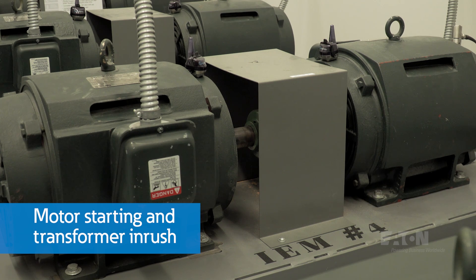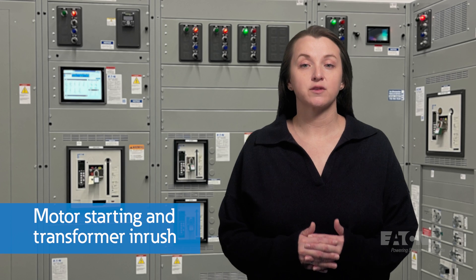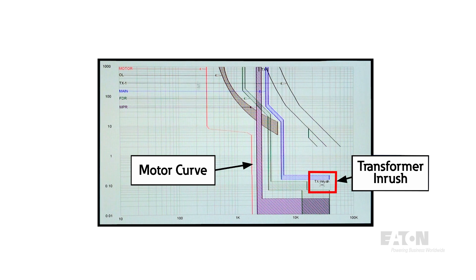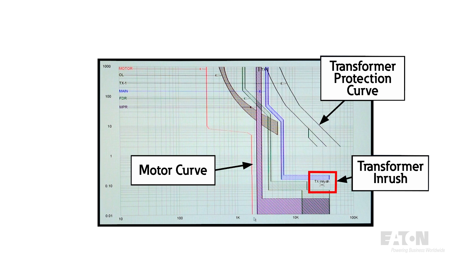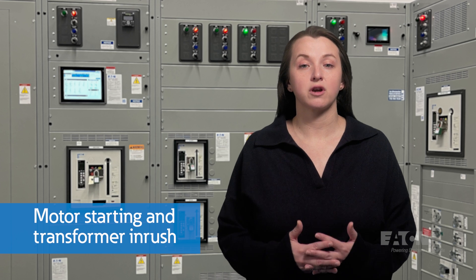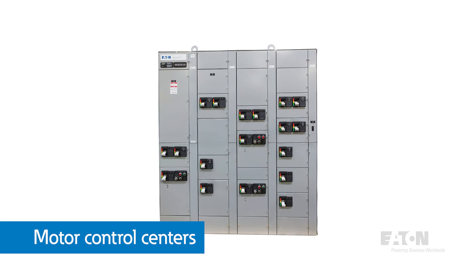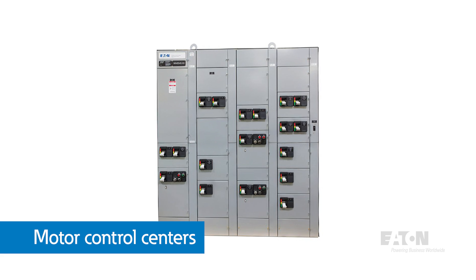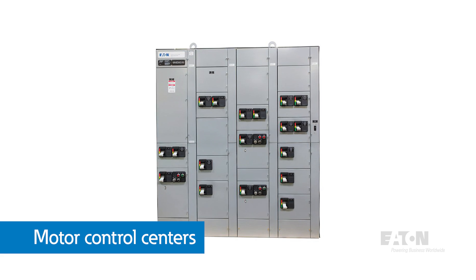Motor starting and transformer inrush present other conditions to consider when selecting and setting a protective device. During either of these conditions, you do not want the protective device to nuisance trip. Normally that involves adding intentional delay to the protective settings, but that has consequences — the protective device may not operate when an actual fault or overload occurs. Motor control centers include multiple circuit protectors such as contactors with overloads and fuses or circuit breakers to prevent overloads and short circuits.